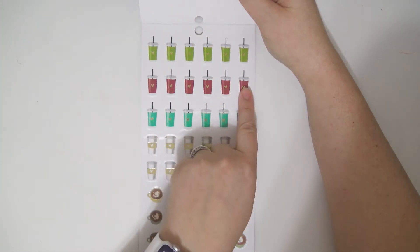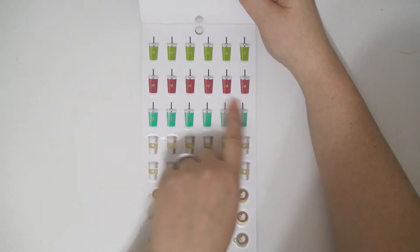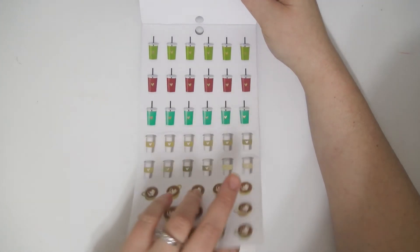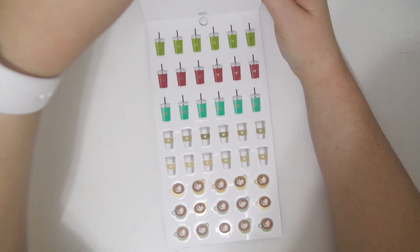And some smoothie type drinks I guess, or just colorful drinks. Some coffees. And that is the last page.